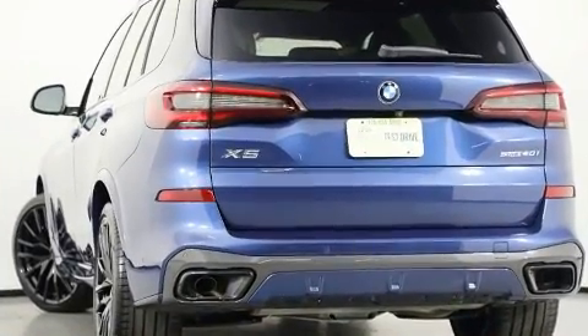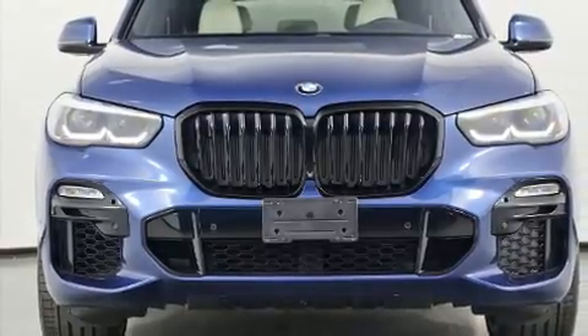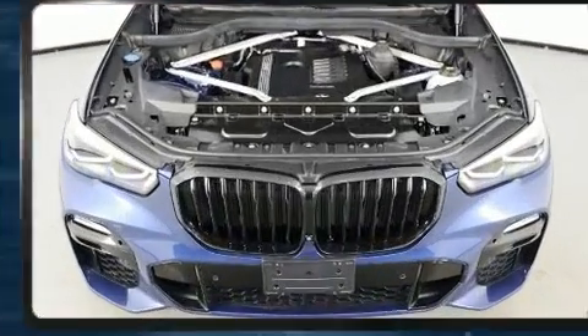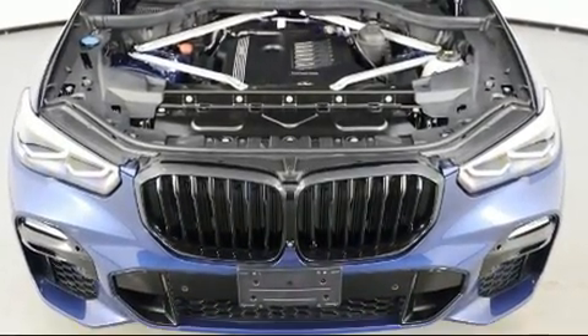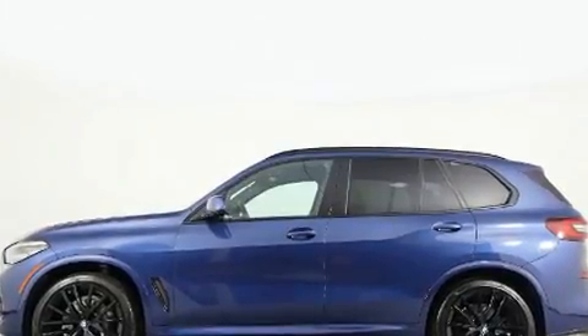For added security, dynamic stability control supplements the drivetrain. BMW prioritized handling and performance with features such as power front seats, heated front and rear seats, and remote keyless entry. The unique heads-up display projects vehicle information onto the windshield, including speed, gear selection, and engine speed.